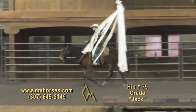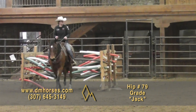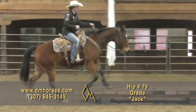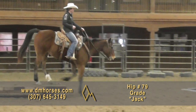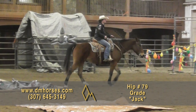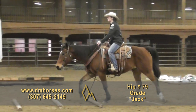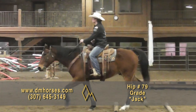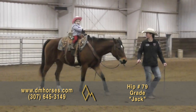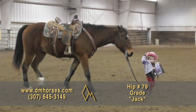Hip number 79, Jack. This is a 2011 model bay gelding — gentle and unassuming. He's just one of those kinds I call an unsung hero: they don't demand your attention, they're just there for the job. It's easy to climb on Jack and take him for a ride. You're going to have fun — you don't have to work to catch him, saddle him, or ride him. He's a relaxing end-of-the-week ride. At 15-2 hands and 1,200 pounds, he's big enough to carry anybody and small enough to still be easy to get on. This is hip number 79, Jack.